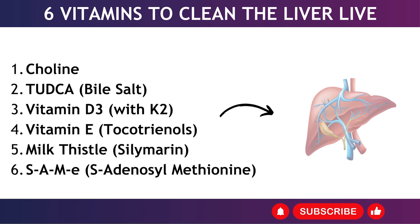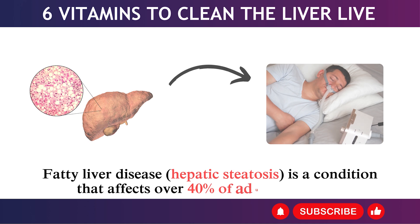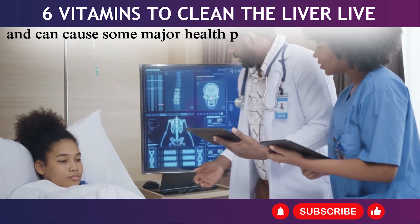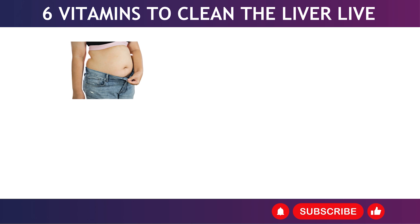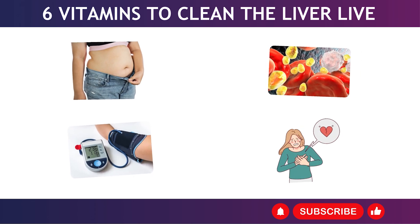Fatty liver disease, hepatic steatosis, is a condition that affects over 40% of adults in the U.S. and can cause some major health problems over time such as weight gain, high cholesterol levels, high blood pressure, and heart problems, to name a few.